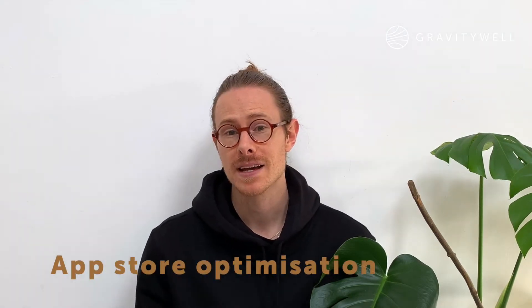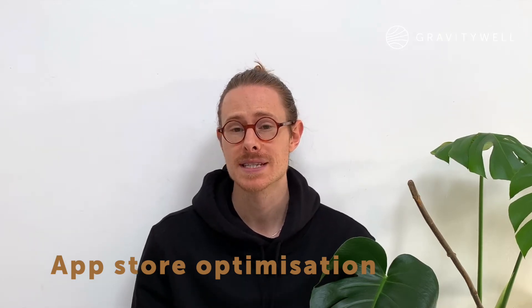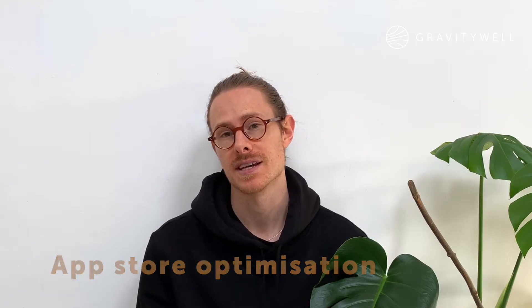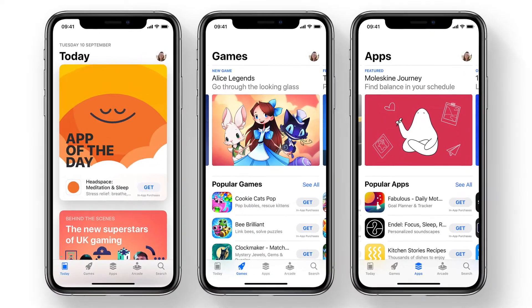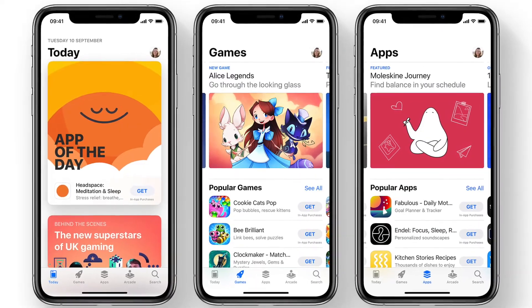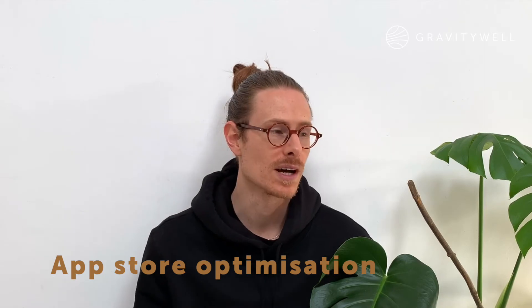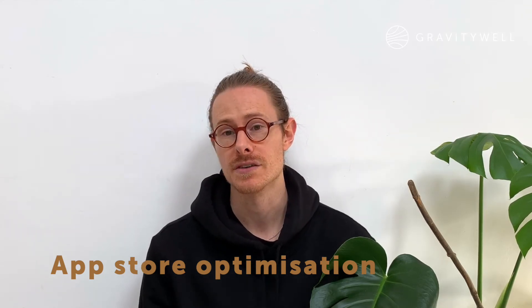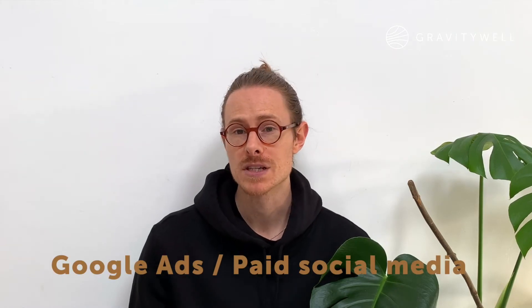Whilst direct downloads may occur primarily from mobile sites, app store search is where 65% of new apps are discovered. Once your app is ranking well for a certain keyword, it will remain near the top of search results for months. To optimise your app store page, you'll need a strong title, relevant keywords, and slick screenshots and videos of the app in action.